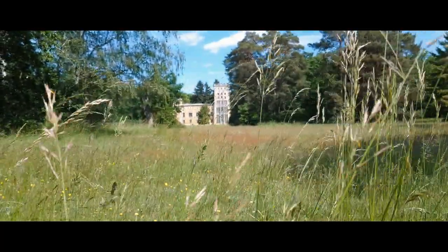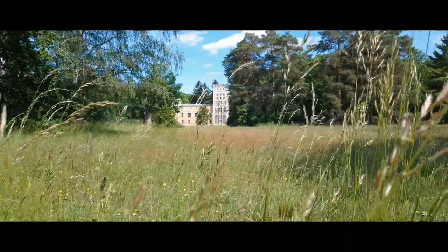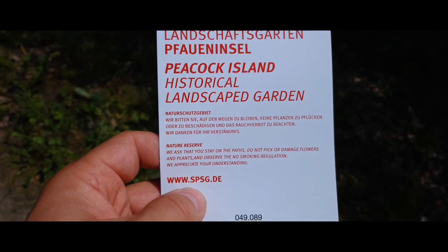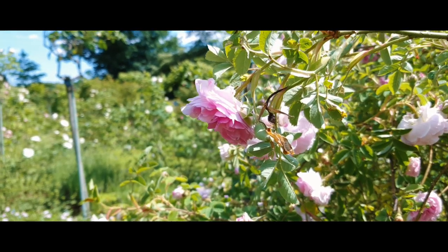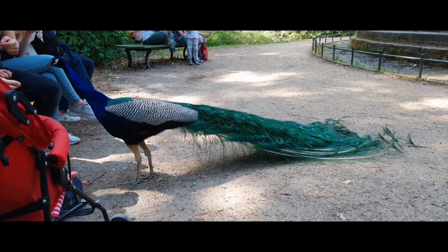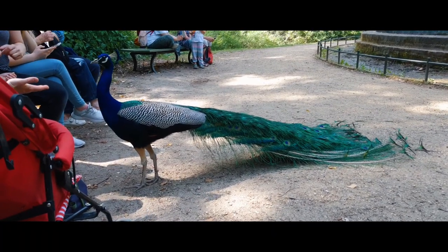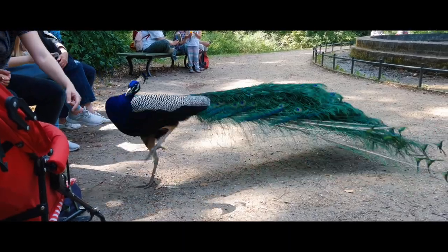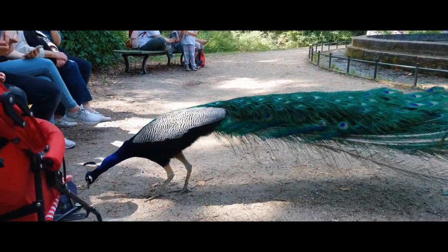Peacock Island is a great park where you can see lots of interesting things, really relax, and enjoy. It's also a UNESCO World Heritage Site. And it's called Peacock Island not just because someone named it that way — it's because you can really find live peacocks there and meet them kind of face to face.